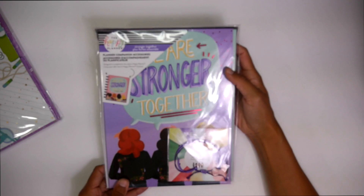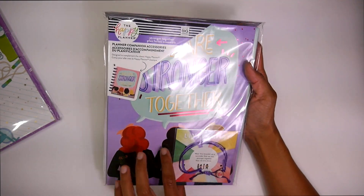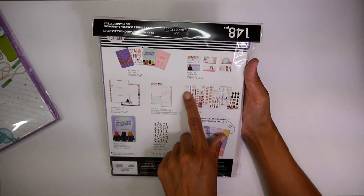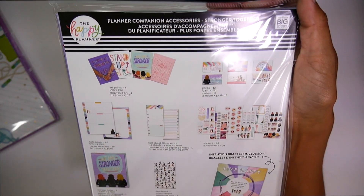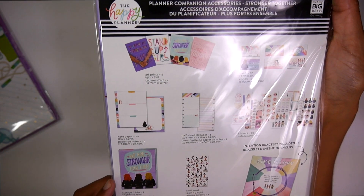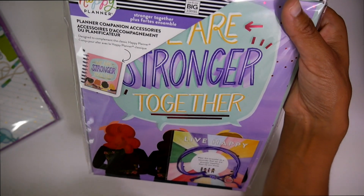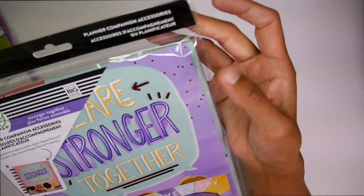Then we got another companion pack, and this is more of a purple-y vibe. They give you a dashboard in this. Really cute stickers. You got your inspo cards — I love these inspo cards. Some notepaper. And I love these folders. I love to take these companion folders with me on trips when I only need a few sheets of something or if I know I'm going to be collecting paperwork.